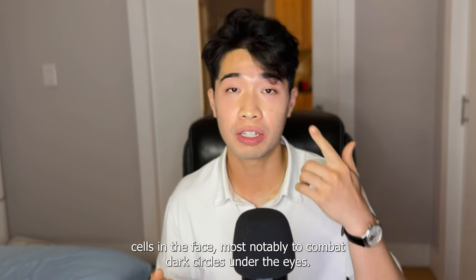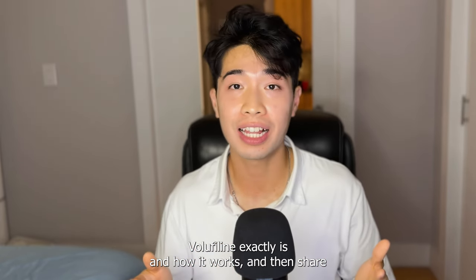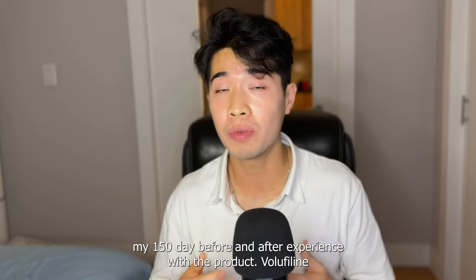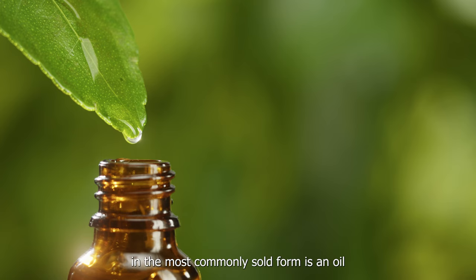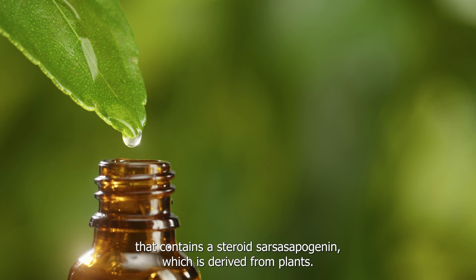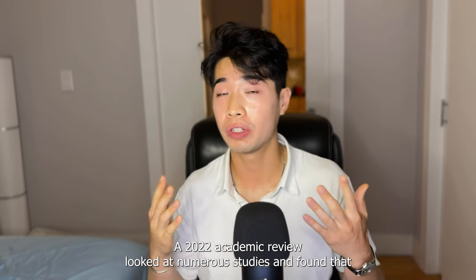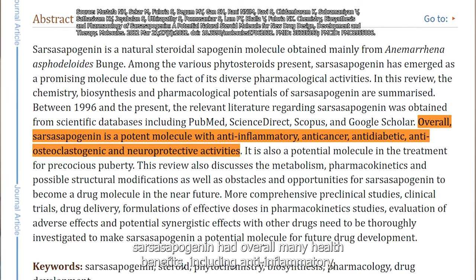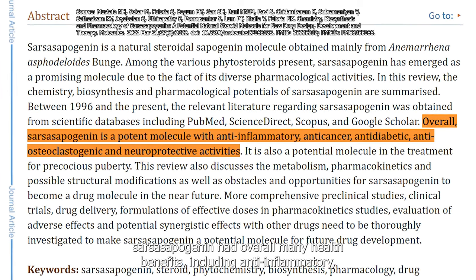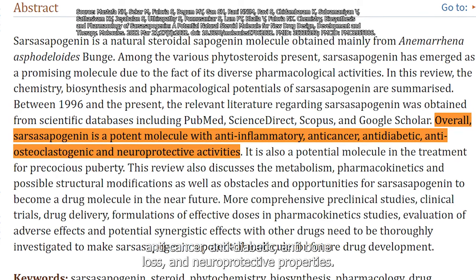But the idea also emerged that it could be used to grow fat cells in the face, most notably to combat dark circles under the eyes. In this video, I'm going to talk about what VoluFeline exactly is and how it works, and then share my 150-day before and after experience. VoluFeline in its most commonly sold form is an oil that contains a steroid called sarsasapogenin, which is derived from plants. A 2022 academic review looked at numerous mice studies and found that sarsasapogenin had overall many health benefits including anti-inflammatory, anti-cancer, anti-diabetic, anti-bone loss, and neuroprotective properties.